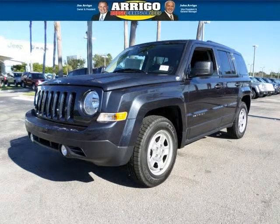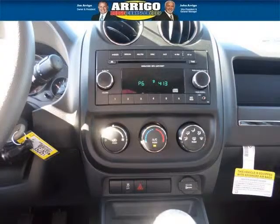Do you want to stretch your purchasing power? Well, take a look at this outstanding 2015 Jeep Patriot. This Patriot would look so much better with you behind the wheel instead of sitting on our lot.